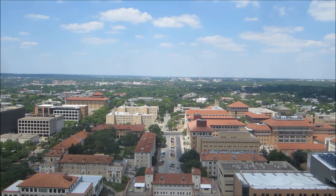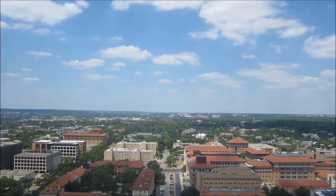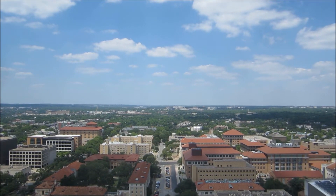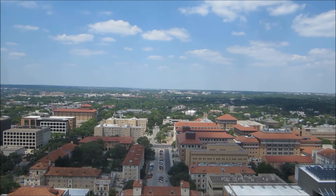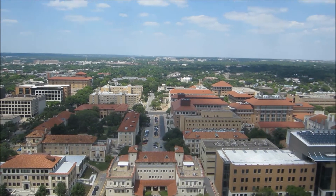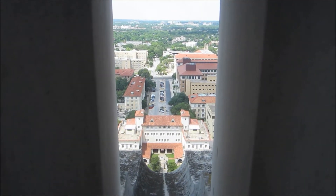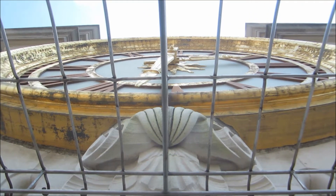Over here is a view to the north, with the north campus district and north Austin in the distance. Nice blue skies. And here's a view to the north through the drain opening, and the north clock.